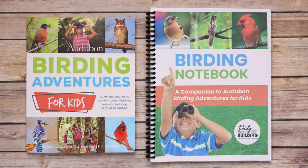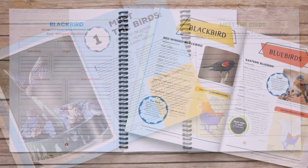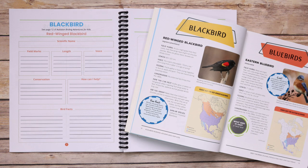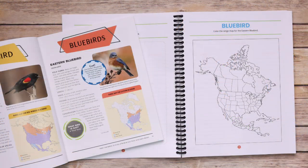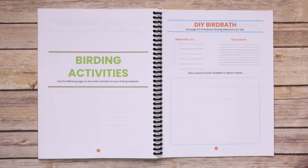Using the birding notebook alongside the Audubon Birding Adventures for Kids, you will learn about 25 birds as well as their habitats, beaks, feathers, and more. You can document your birding activities in your notebook and portfolio, and use the journal pages for bird walks.